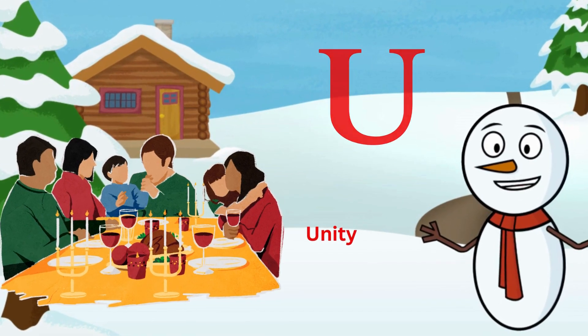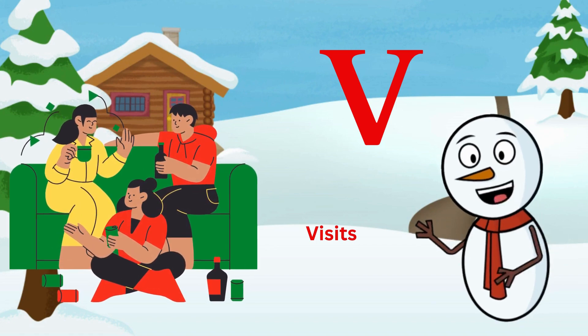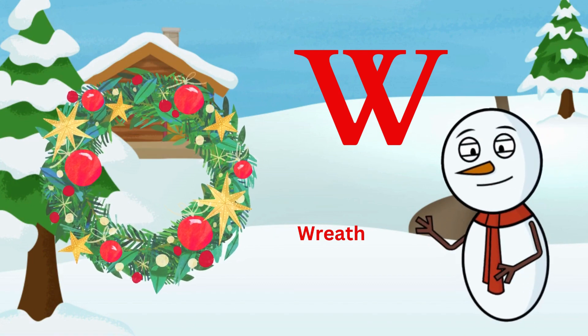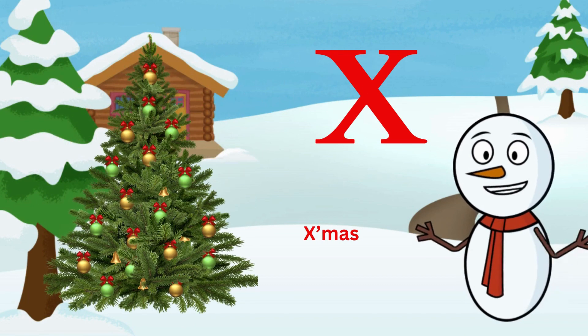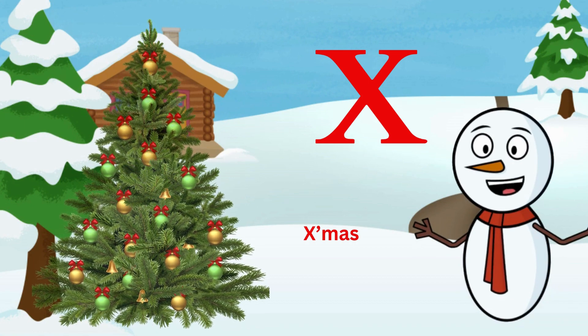V is for visits, from friends, forever. W is for wreath, hung on the door. X is for Christmas, merry celebrations galore.